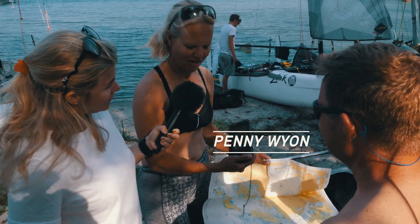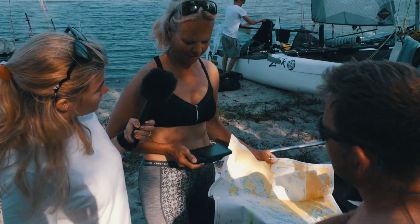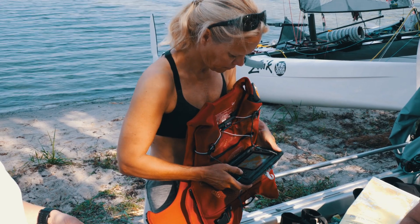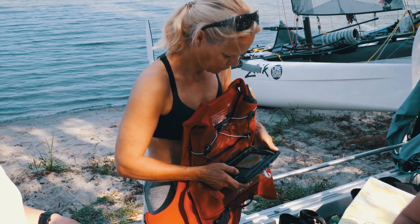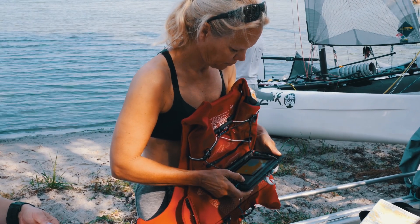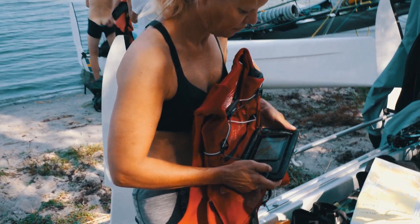We rely mostly on this Garmin that I have on my vest, folding down. I concentrate a lot on looking at where the stones are that we cannot see visibly, and I hope that that's enough because Jens is focusing on where we have to go. What do you use the paper chart for?